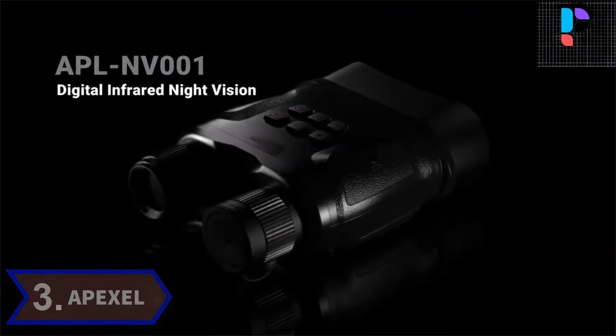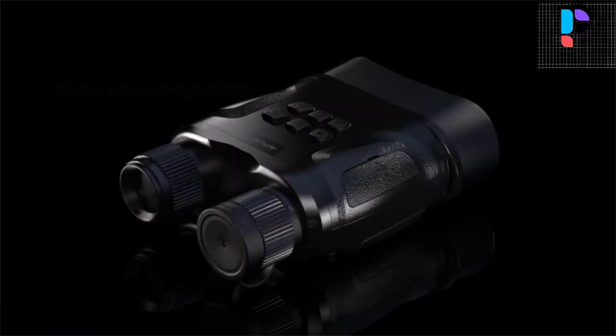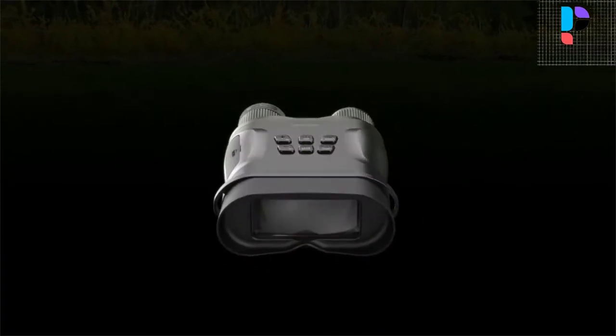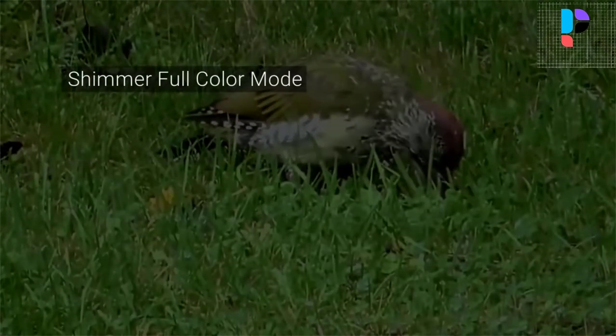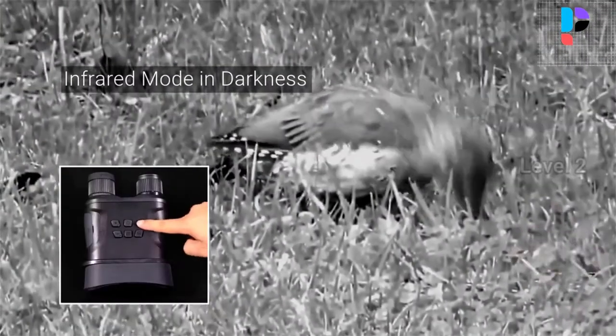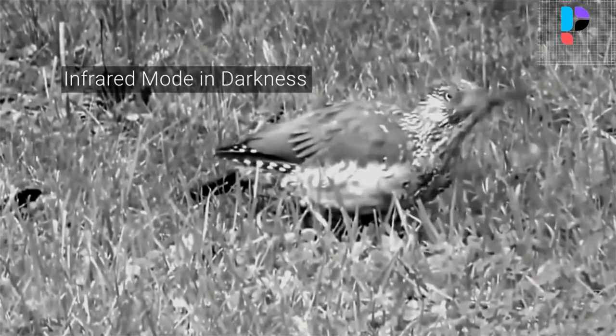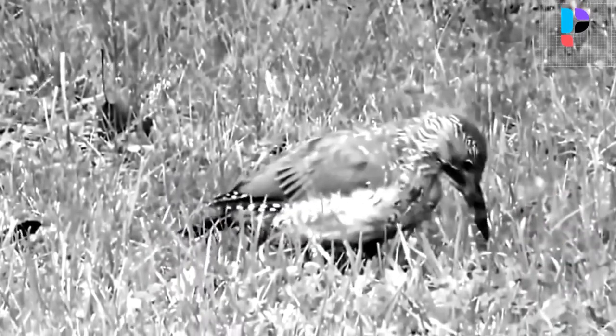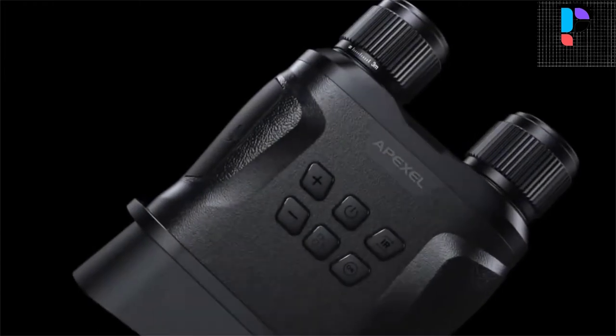Number 3. Brand name: Apexel. Apexel digital IR night vision binoculars feature an ultra low light infrared illuminator which allows you to view and capture clear photos and videos in the dark, and you can save everything to a memory card. With IR switched on, you can see in complete darkness. The night vision binoculars can also be used at daytime and in low light conditions for hunting, wildlife observing, military scouting, security, searching, camping, and exploring. The night vision scope is easy to use and designed for wearers of glasses.